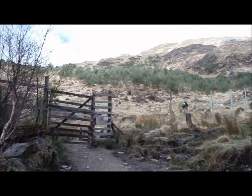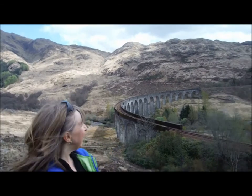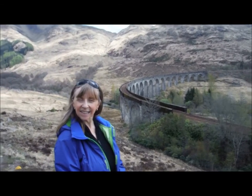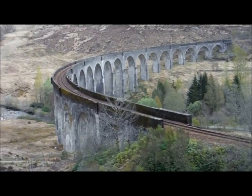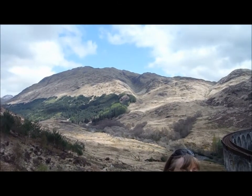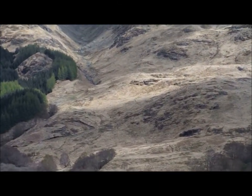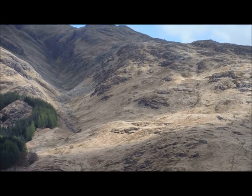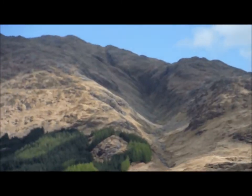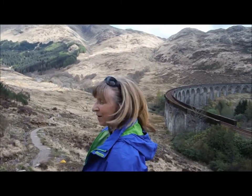We're going to carry on further up. We've climbed quite steeply up this path and we've got fabulous views right over the viaduct. It would be really good to do that train journey. In that mountain at the back — we're going to have to do that sometime as well. There's a little path that kind of leads all the way up onto the ridge. That looks quite good, doesn't it?